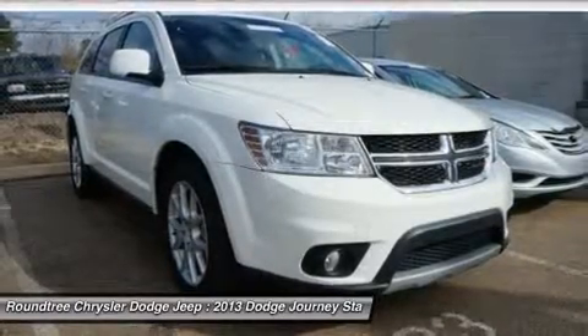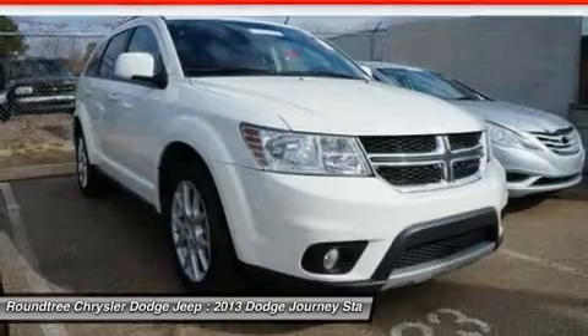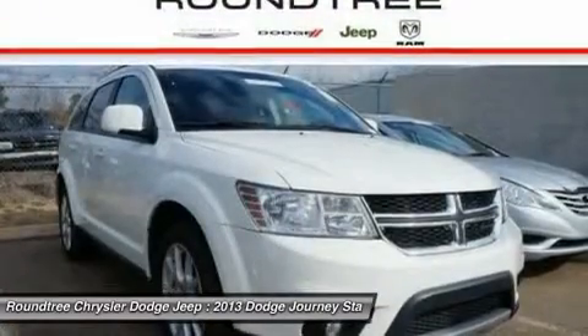Adjustable steering wheel, power steering, keyless start, keyless entry, cruise control, four-wheel disc brakes.